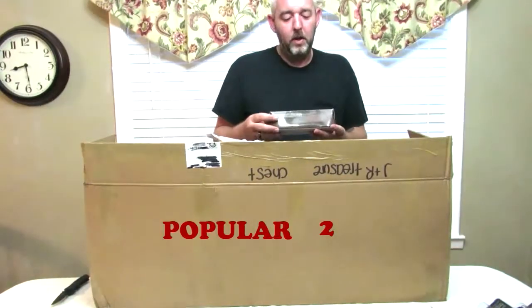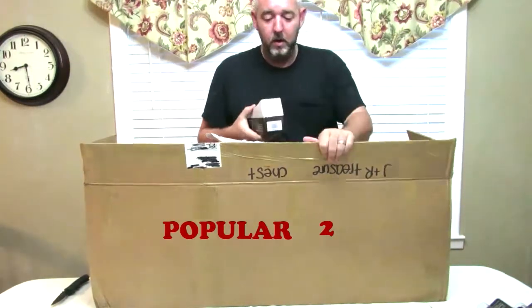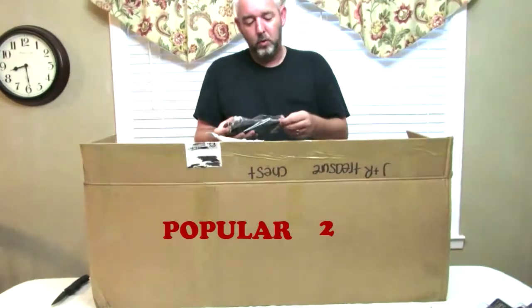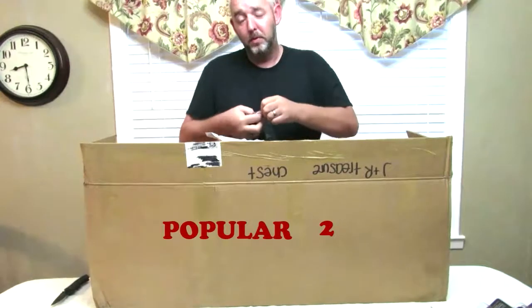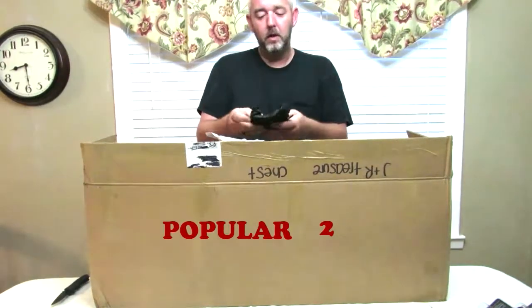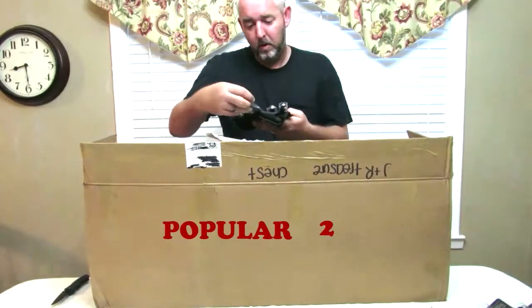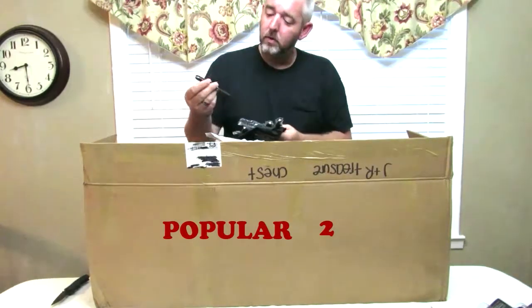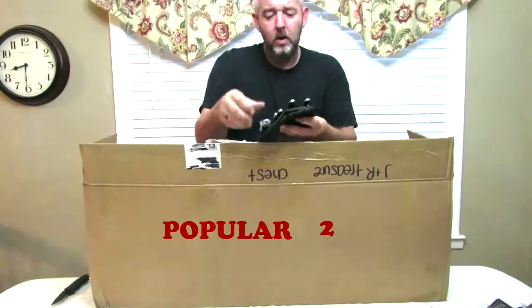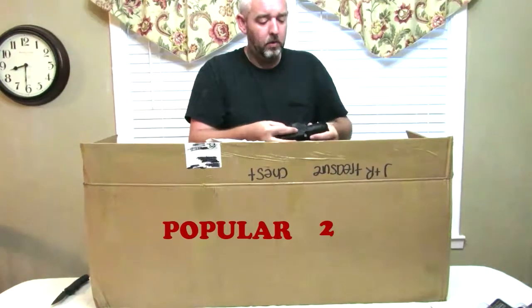This is a five-piece skinning knife set. I apologize about the size of the box — this is a very large order, I may have to split it into two videos. This is a skinning knife set for those hunters out there. It's a little smaller than I originally thought, but it has wood handles with several knives. It's not exactly what I was expecting, but a nice little set nonetheless.